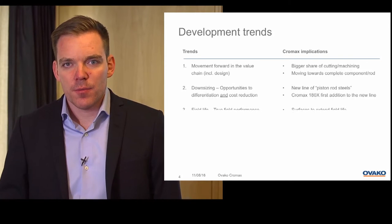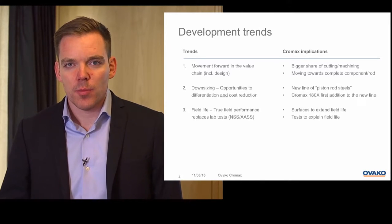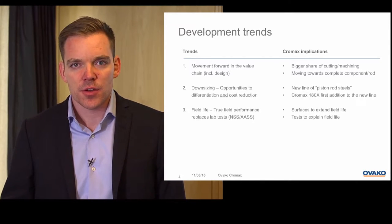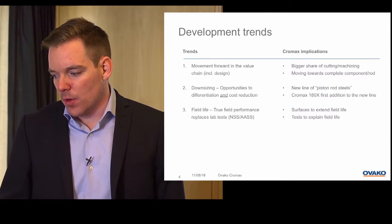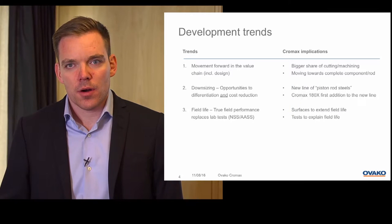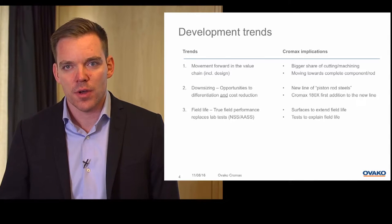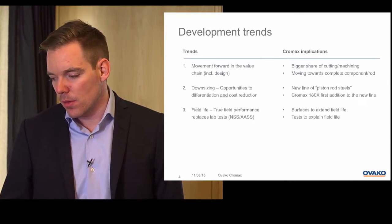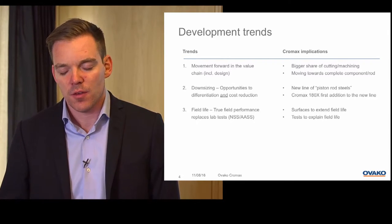If we go over to field life, we believe that true field life performance will replace lab testers such as NSS and AASS. What we are doing is not only developing our materials — we are also developing our surface executions to extend field life performance and find new meaningful methods to define field life performance.